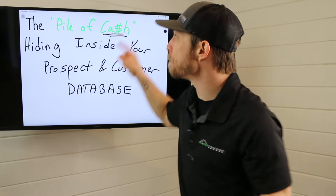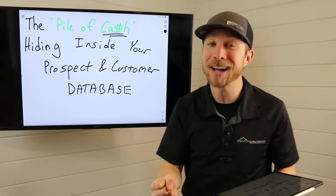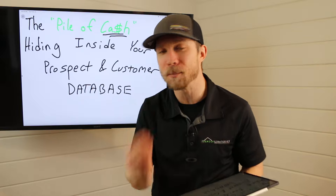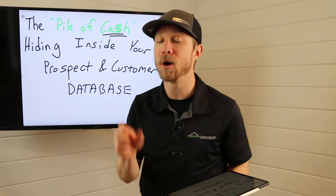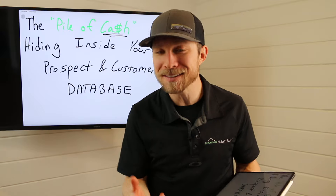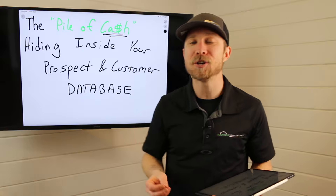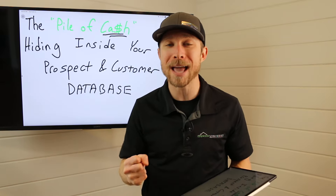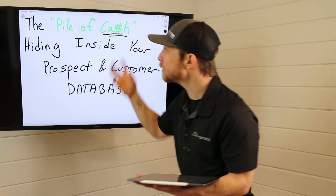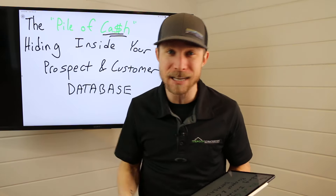Right now, you have a pile of cash that's hiding inside your prospect and customer database or pipeline. I don't care if you're a brand new rep, I don't care if you're a seasoned pro, and especially if you're an owner with a team and years in business, because this database is really big. In this video, I'm going to be teaching you six different ways you can apply right now to tap into this pile of cash hiding inside your book of business so you can make even more sales.